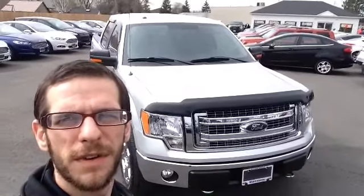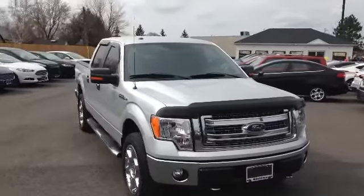Let's start with a 360 walk, take a look at the exterior of the vehicle. Here she is, just back from cleanup.